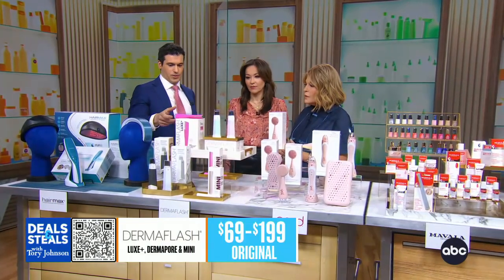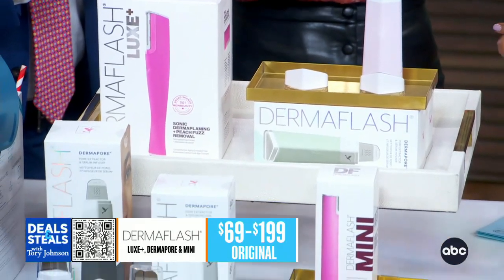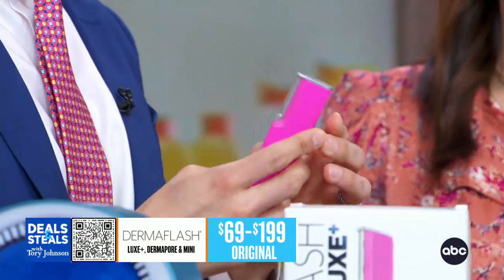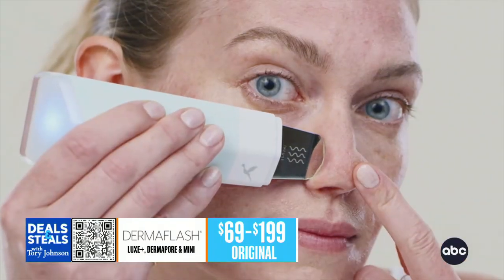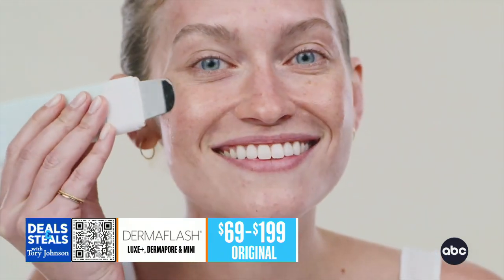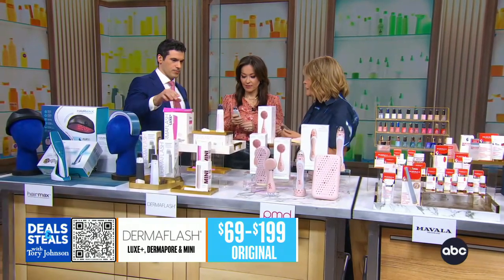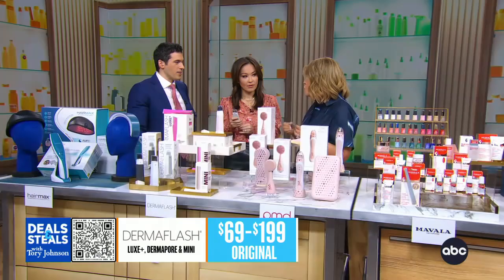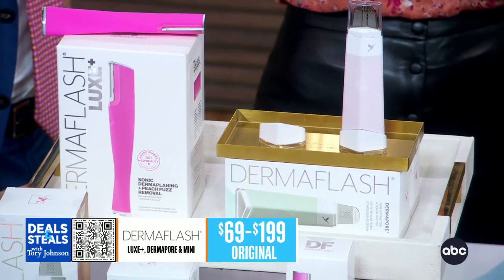Moving on to Dermaflash — award-winning devices. We've got two different kinds. One is for dermaplaning, which is going to remove a light layer of peach fuzz, helping reveal smoother, more radiant glowing skin. The other device is the Dermapore, which has two modes: extract mode to help clean pores, and infuse mode for better absorption of moisturizers and serums. All 50% off today, plus free shipping from Dermaflash.